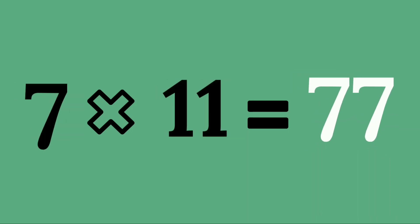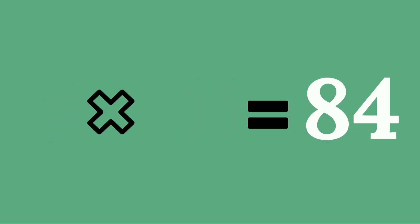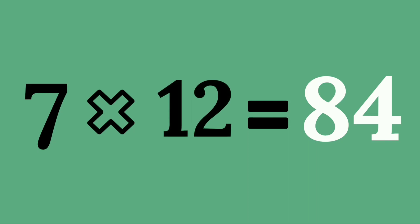Seven elevens are seventy-seven. Seven twelves are eighty-four.